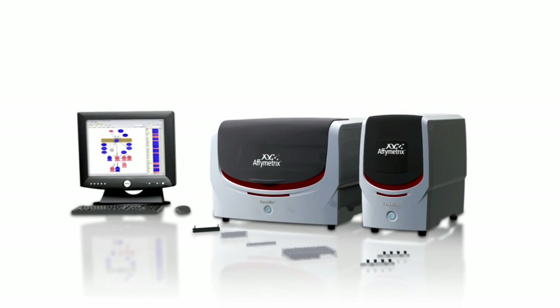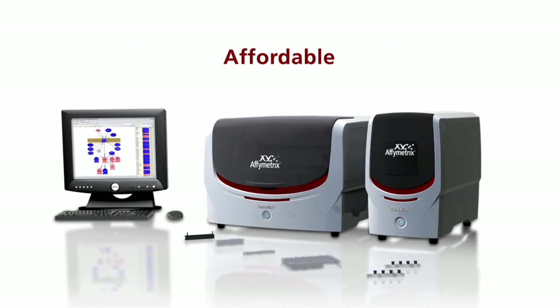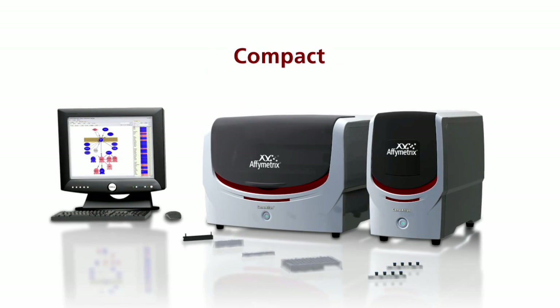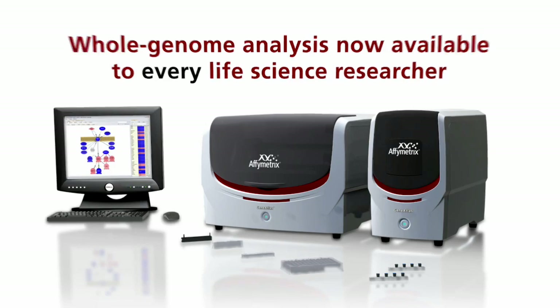Introducing GeneAtlas from Affymetrix, the world's first personal microarray system. Affordable, easy to use, and with a benchtop design, GeneAtlas puts whole genome analysis in the hands of every life science researcher.